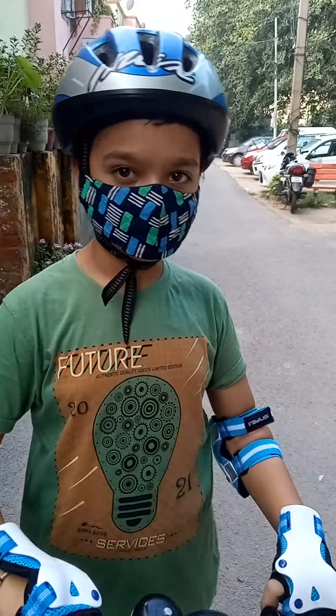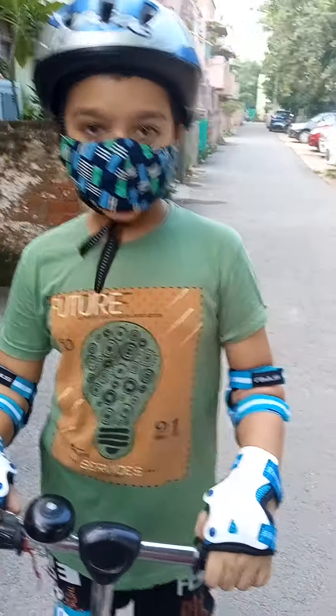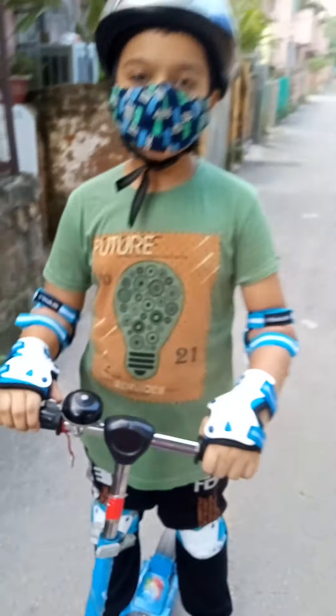Hello friends, this is another video of the toddler scooter. I will show how to ride it on a plane.